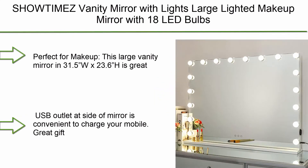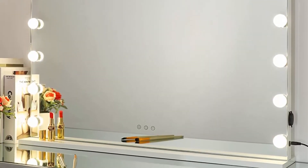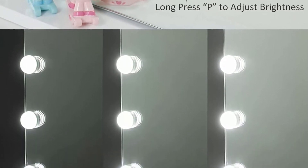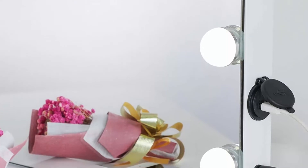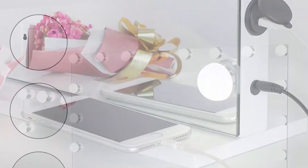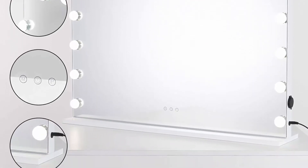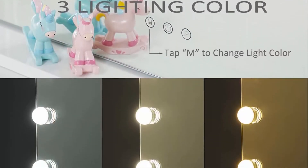Top 5: Showdime's Vanity Mirror with Lights. Large Lighted Makeup Mirror with 18 LED Bulbs, Tabletop or Wall Mounted Hollywood Vanity Makeup Mirror, W31.5 x H23.6 inches. Perfect for professional makeup. USB outlet on the side of the mirror is convenient to charge your mobile. Great gift choice for someone you love. Adjustable brightness with 18 dimmable LED bulbs.